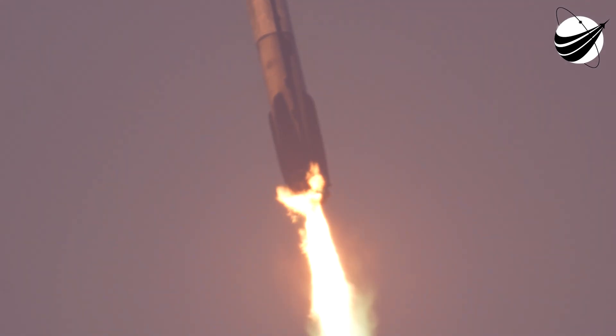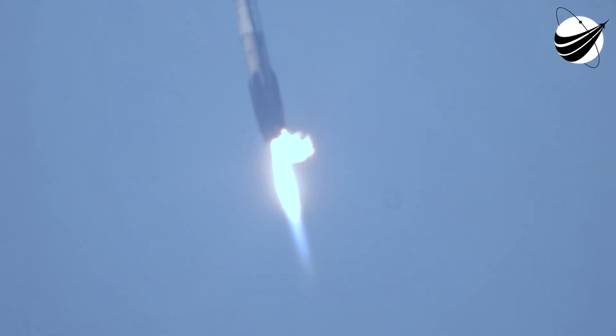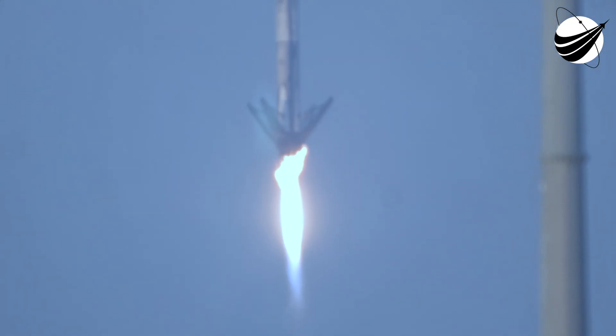Now the next event coming up will be the landing burn for the first stage — that's coming up in about 30 seconds. Dragon, SpaceX — nominal trajectory. Copy nominal. We're now 7 minutes into today's flight, the third stage — the first stage — making its way back to Earth and the second stage continuing to fire. This is an awesome view — let's see if we can see the center engine relight for that landing burn. There's that landing burn — let's watch as Falcon 9 touches down on Landing Zone 1.